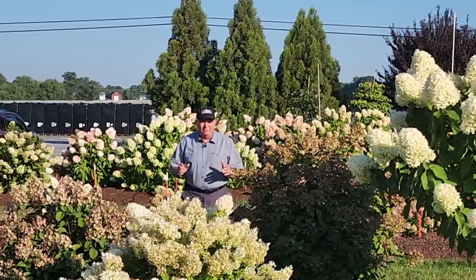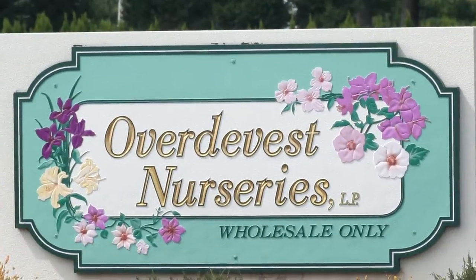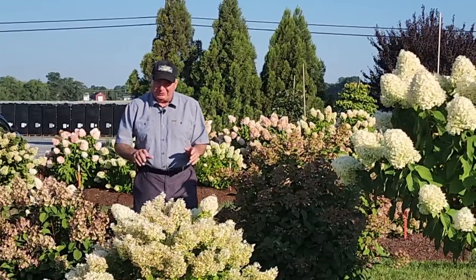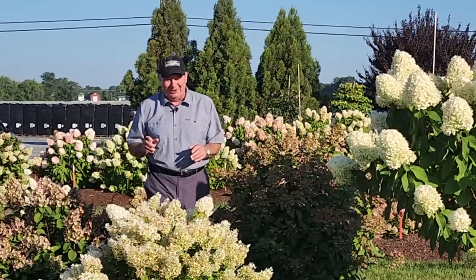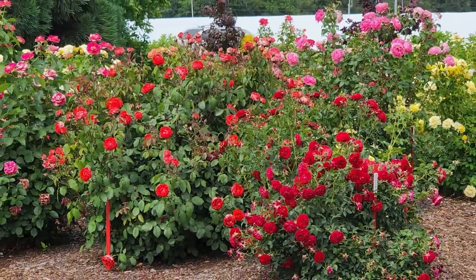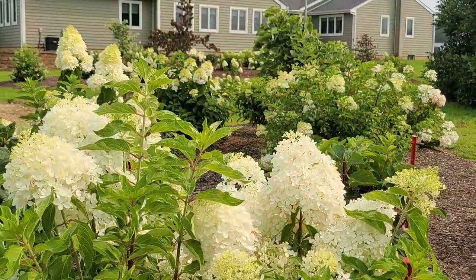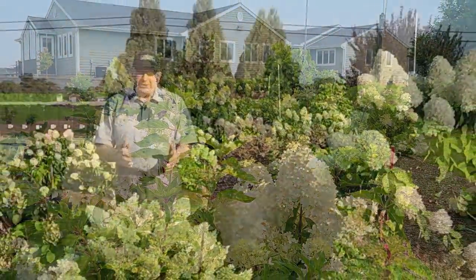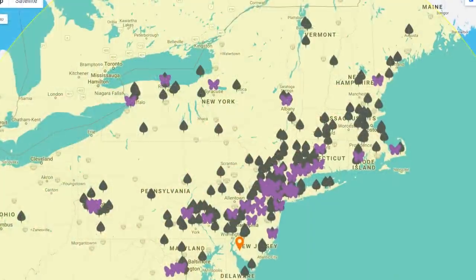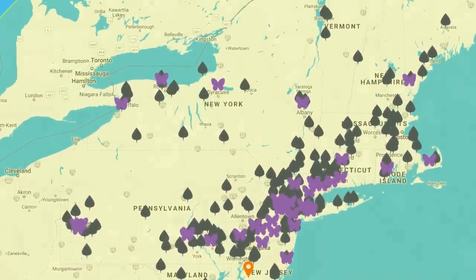Good morning and welcome to Over the Vest Nurseries. It's a beautiful day in late summer — the temperature's not too hot, though it's going to get hotter later on. I'm here in our trial and testing area, where we trial and test new varieties to see how they perform right here in this region — that's the northeast and mid-Atlantic states of the U.S.